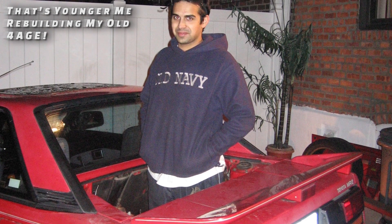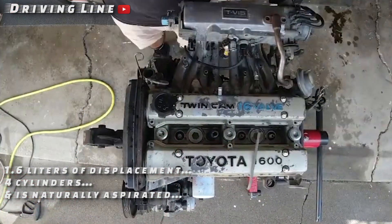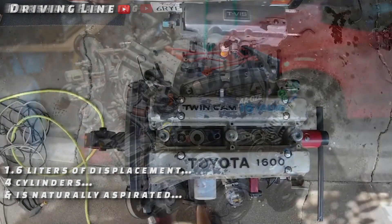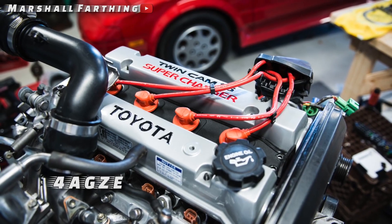The 4AGE is a family of engines that has 1.6 liters of displacement, 4 cylinders, and is naturally aspirated. Though there is a supercharged variant called the 4AGZE, let's focus on the 4AGE here.